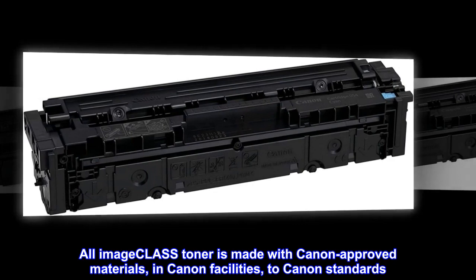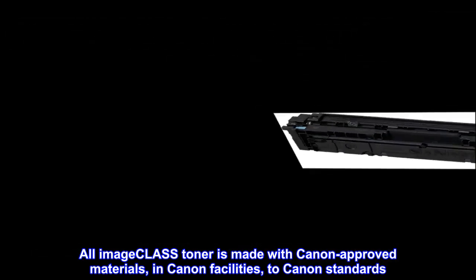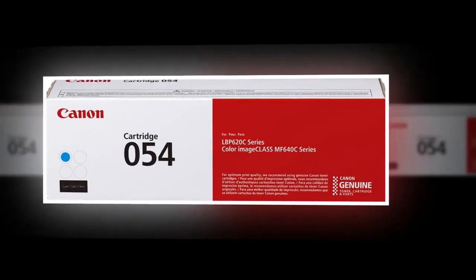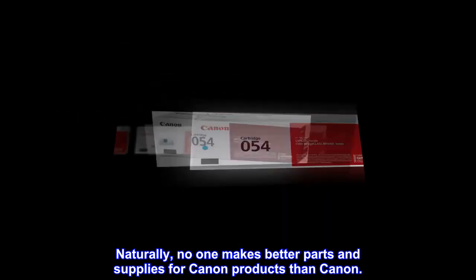All imageCLASS Toner is made with Canon-approved materials, in Canon facilities, to Canon standards. Naturally, no one makes better parts and supplies for Canon products than Canon.